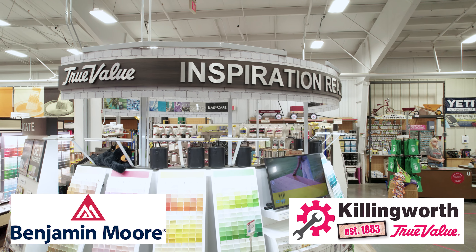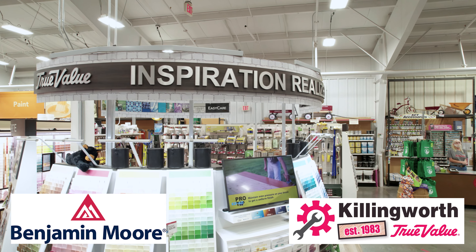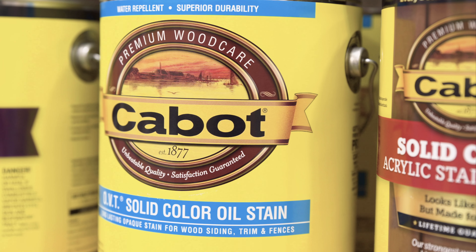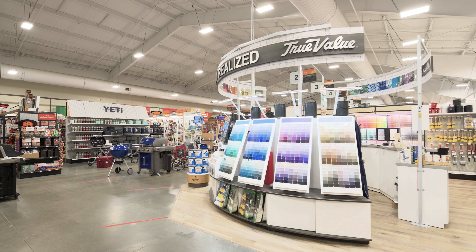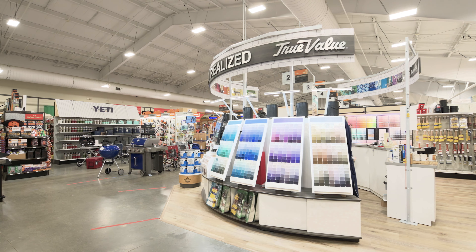Perfect paint projects start at Killingworth True Value. We stock paints and stains from Benjamin Moore, True Value, and Cabot. From tape to brushes, rollers to drop cloths, we have all the necessities covered in our store-within-a-store paint department.